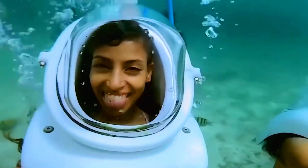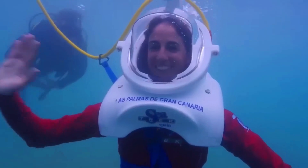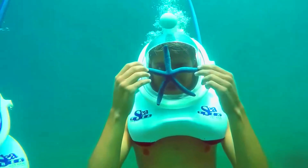Helmets can be connected to a surface compressor or have their own oxygen supply. In Spain, adult tickets are around $75, and kids' tickets are $64.